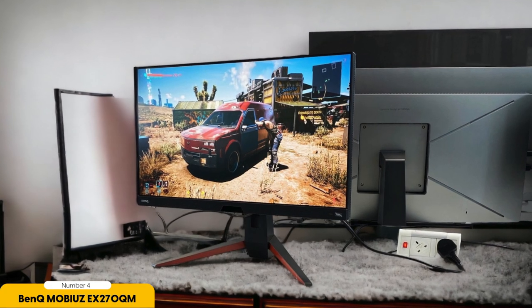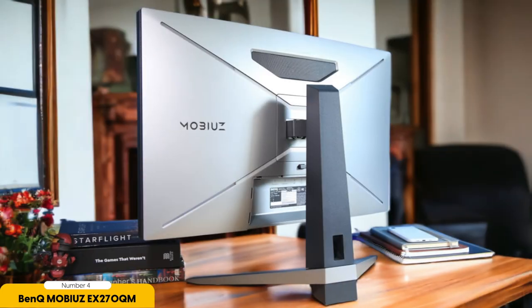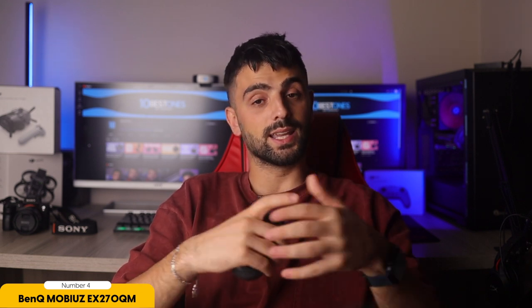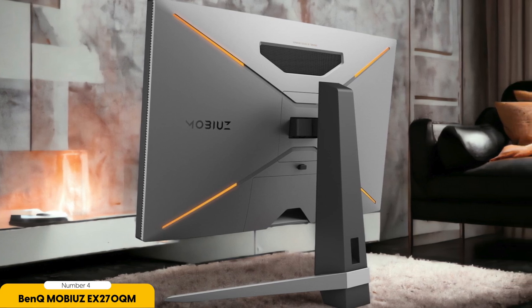Now let's dive into what makes this monitor special — the features. The EX270QM comes equipped with HDRi technology, which amps up contrast and brightness for a more immersive experience. It also includes FreeSync Premium Pro, ensuring your gameplay remains tear-free and silky smooth. BenQ has clearly put gamers first in the design of this monitor. One point worth noting is the stand — it's sleek and attractive but lacks height adjustability. If you need that perfect viewing angle, you might want to consider a monitor arm or stand.